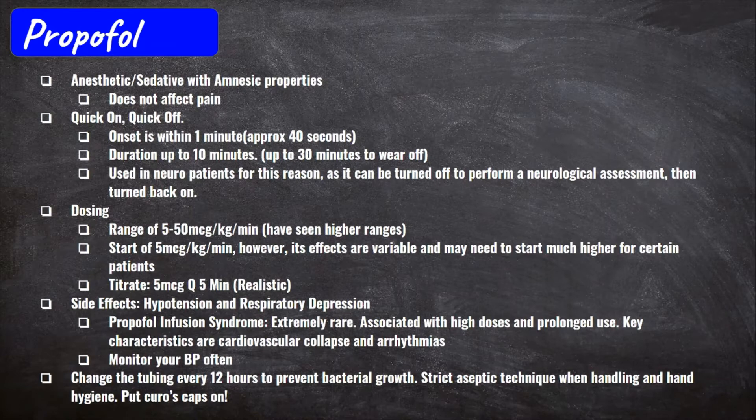Propofol is also the go-to sedation medication as long as the patient's blood pressure is holding. A key side effect to keep in mind is that it can cause hypotension. So if your patient's BP is already low, Propofol may not be the best option unless your patient is also going to be started on a pressor to counterbalance the hypotension. Also important to remember: it has no effects on pain, so your patient will require another pain medication on top of it.